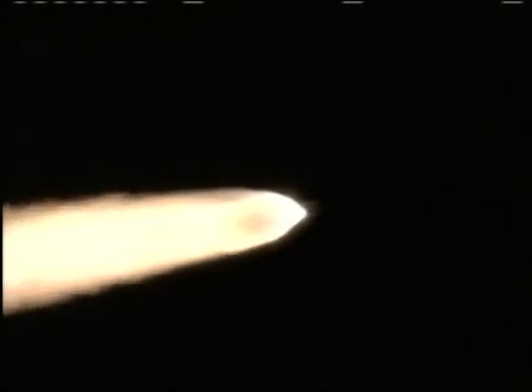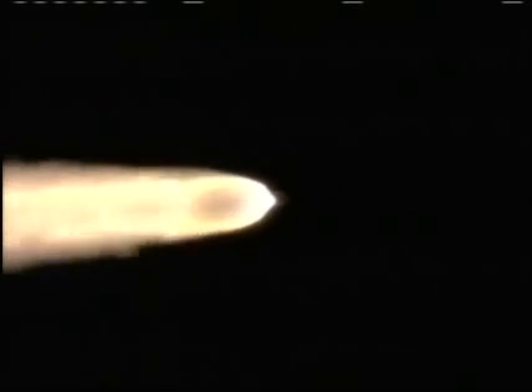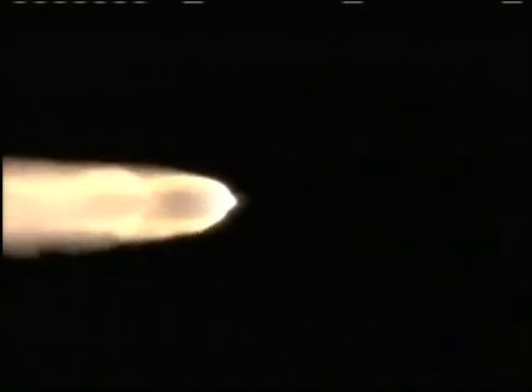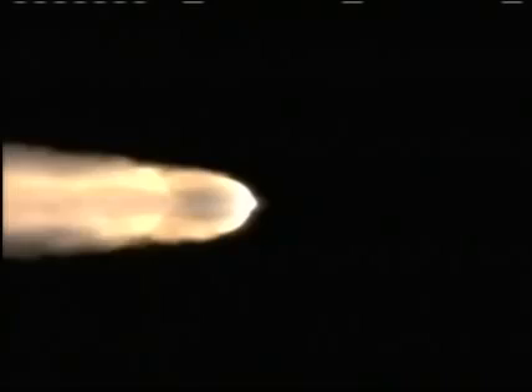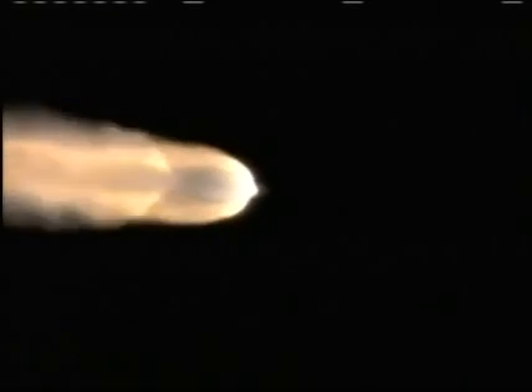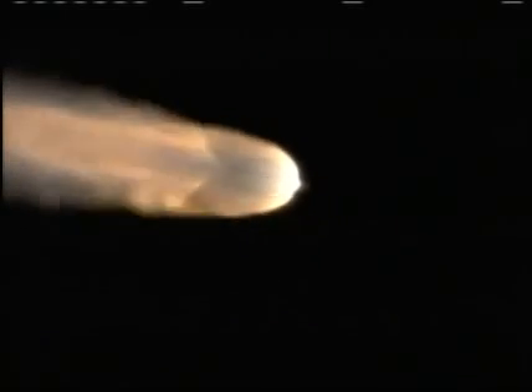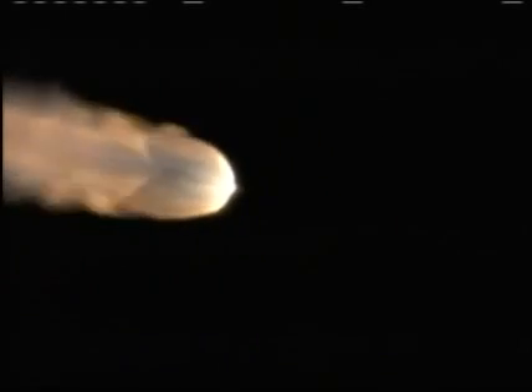Air-lit solid motors building in chamber pressure. One minute twenty-two seconds into the flight. Delta II vehicle now weighs about one half of what it did at launch, losing propellant at the rate of about 2,200 pounds per second. One minute thirty-five seconds. Altitude now 15.4 nautical miles, downrange distance 35.6 nautical miles, velocity 3,393 miles per hour.